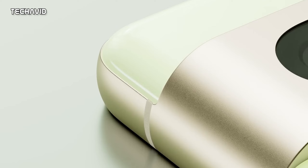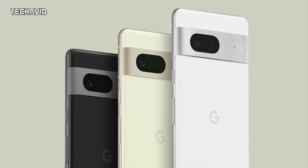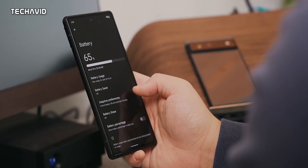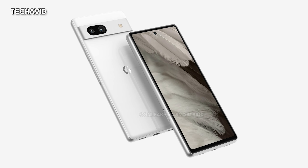Comparing Pixel 7a versus 6a, some early reports suggest there are going to be some big improvements in display, camera, and even wireless charging support. So if you are looking for a Pixel phone in 2023, the Pixel 7a could be your phone.